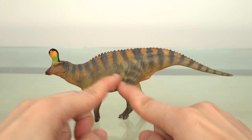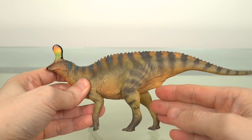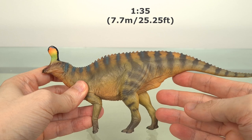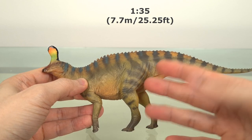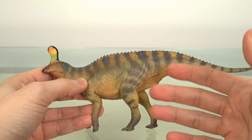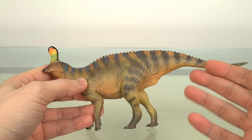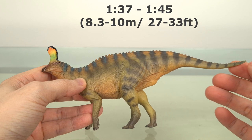It's 22 centimeters or 8.7 inches long. PNSO states a 1 to 35 scale, meaning an adult of 7.7 meters or 25.25 feet. However, Qingdaosaurus has been estimated to be between 8.3 to 10 meters or 33 feet, which would make the scale 1 to 37 to 1 to 45.